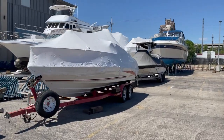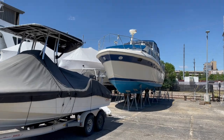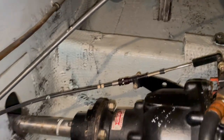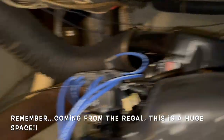There she is — Stella Maris. I like the name. A little bigger than my Regal. We're down in the engine room, we're gonna start here. This is the engine that's being worked on — had some overheating issues, so they're working on that. But the bilge is really clean.